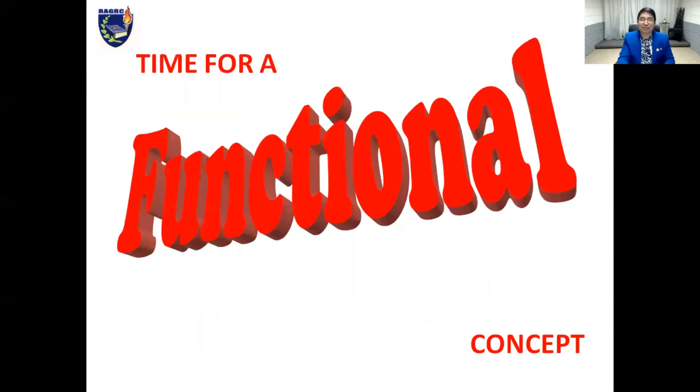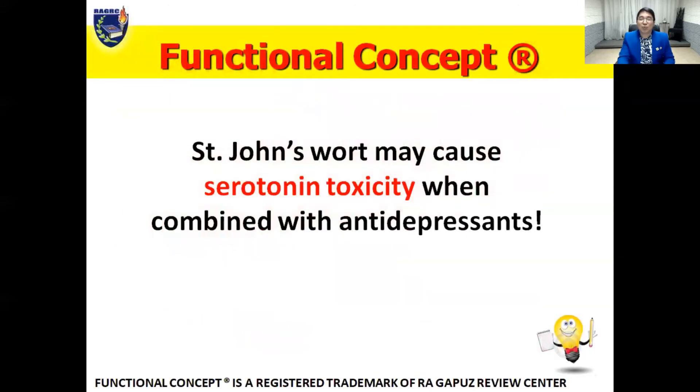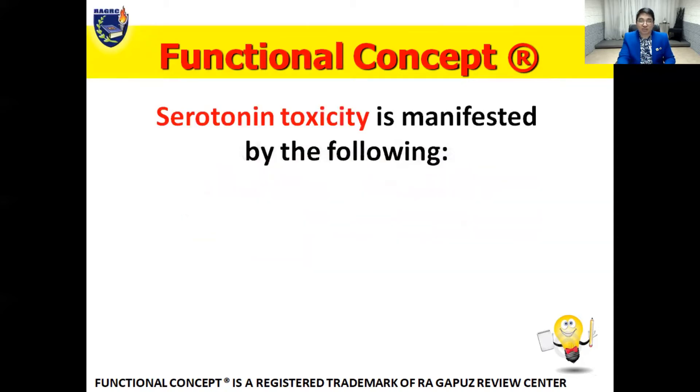Let's have a functional concept. St. John's Wort may cause serotonin toxicity when combined with antidepressants. Serotonin toxicity occurs when a patient taking an antidepressant drug also opts to take St. John's Wort — that would not be beneficial for the patient. When serotonin accumulates in the central nervous system, serotonin toxicity or serotonin syndrome results.